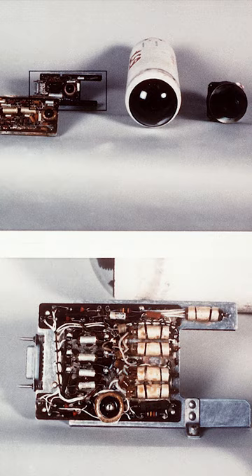They yanked that bad boy out and mailed it to Moscow to be reverse engineered. And within just two years, the Soviet Union rolled out their K-13 infrared guided missile, and the rest is history.